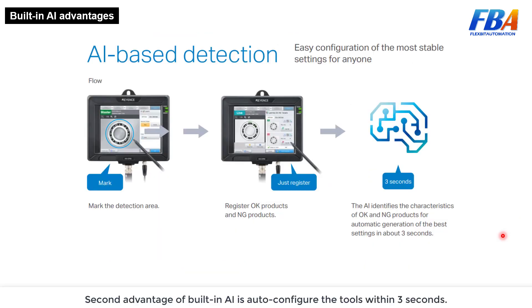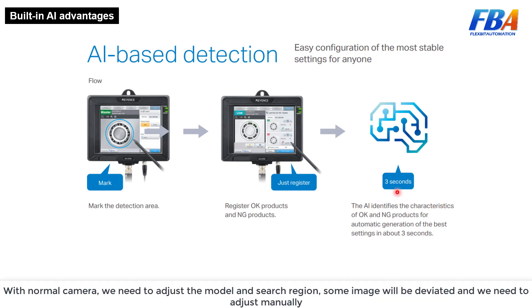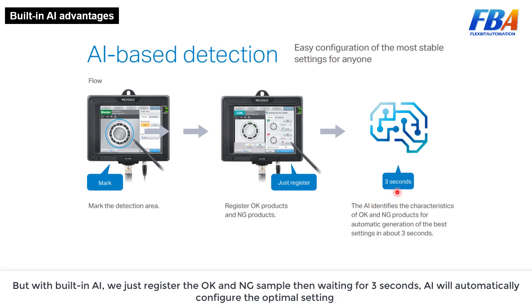The second advantage of the built-in AI is how to configure the tool within three seconds. With a normal camera we need to manually adjust the model and search regions, and some images will be deviated requiring manual adjustment. But with the built-in AI, we just trigger the OK sample, wait three seconds, and the AI will automatically configure the optimal setting.